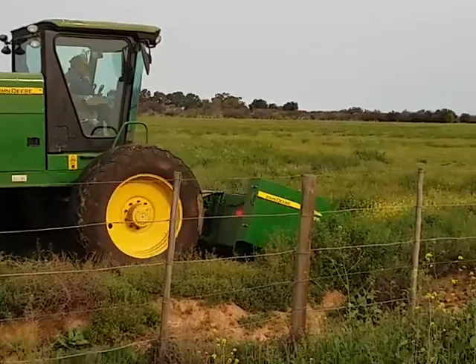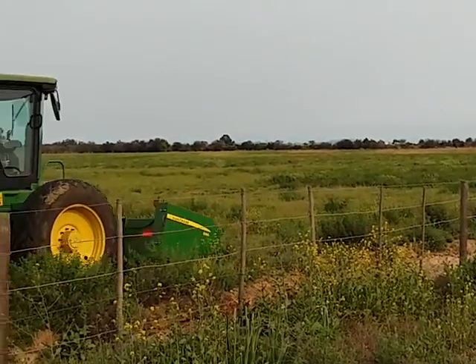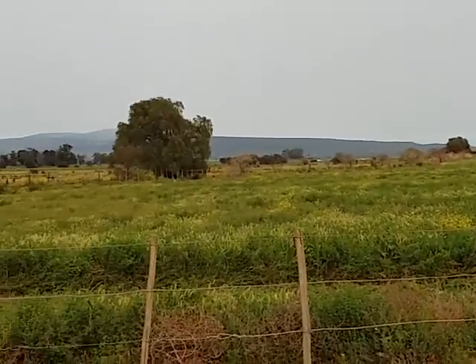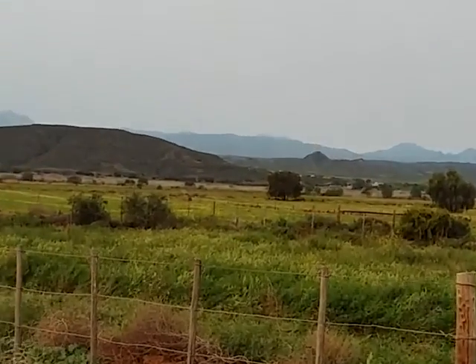You can see the lands in the background, and we'll zoom in over here - lands that have already been cut.